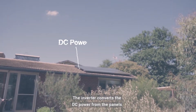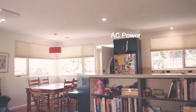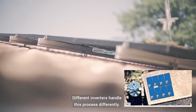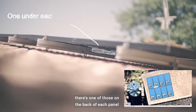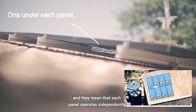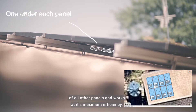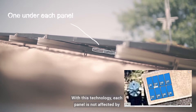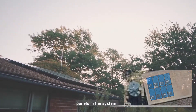The inverter converts the DC power from the panels into AC power which can be used by your house. Different inverters handle this process differently. We use microinverters from Enphase. There's one of those on the back of each panel, and they mean that each panel operates independently of all other panels and works at its maximum efficiency. With this technology, each panel is not affected by shading or any other issues affecting the other panels in the system.